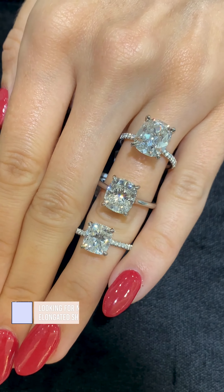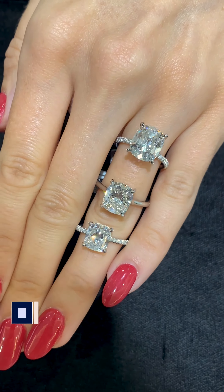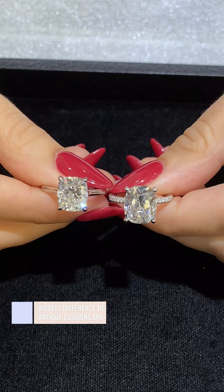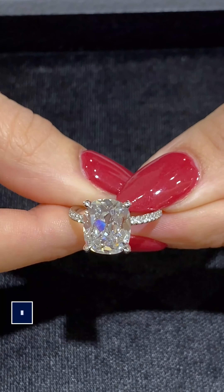Elongated cushions are great for maximizing finger coverage. The big difference between modern cushions versus antique cushions is their faceting patterns. Antique cushions have fewer and chunkier facets.